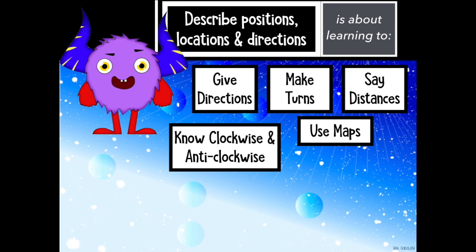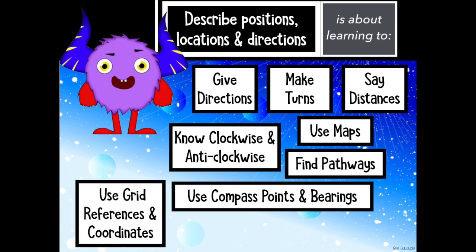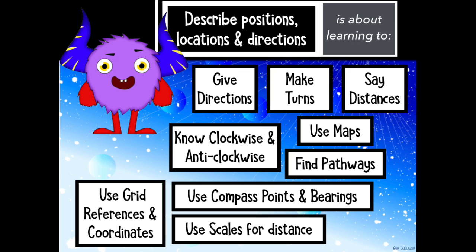To find pathways, to use grid references and coordinates, to use compass points and bearings, to use scales for distance and to use vectors.